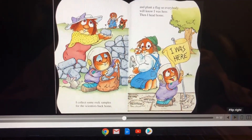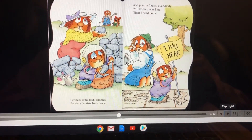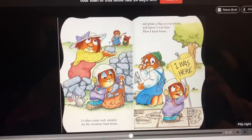I collect some rock samples for the scientists back home. Oh, poor mom — she's trying to build a wall and Critter's tearing it down. That reminds me of something.